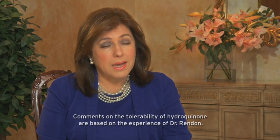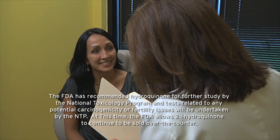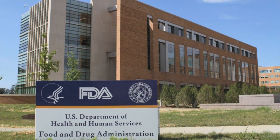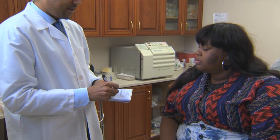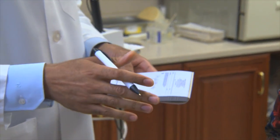Hydroquinone has a well-established tolerability profile, and in my experience it has done very well in treating patients with hyperpigmentation disorders. The FDA currently allows 2% hydroquinone as an over-the-counter product. Products with hydroquinone have generally been a game-changer for many of my patients with disorders of hyperpigmentation.